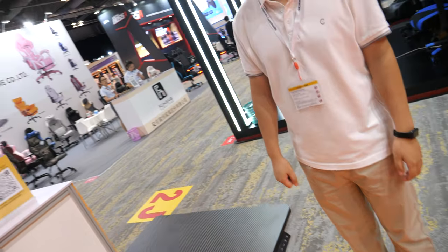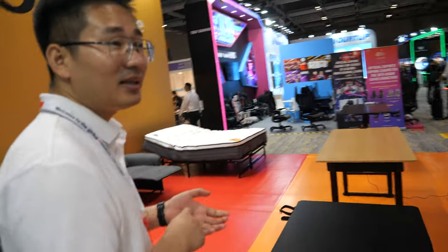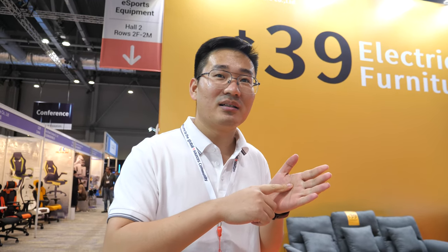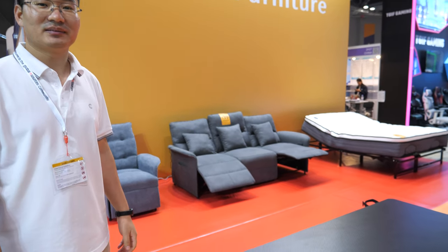The factory is about 18,000 square meters, located in Foshan, Guangdong, and employs around 200 people.